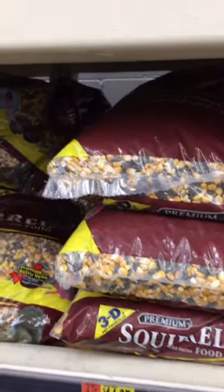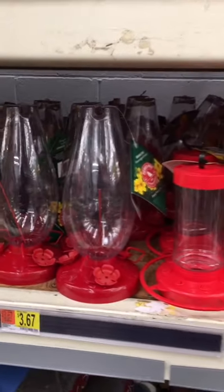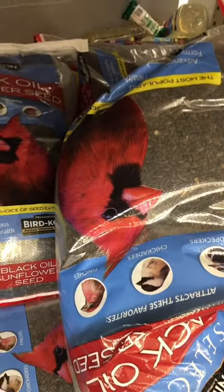I seen the cardinal there the day before yesterday. They are so beautiful. And then you can see on the package, it'll tell you what kind of bird to attract. This is the one that was at my bird feeder the other day. Those are the kind. Well, that's an upside down one, but you can see — you get an idea of what I'm talking about.